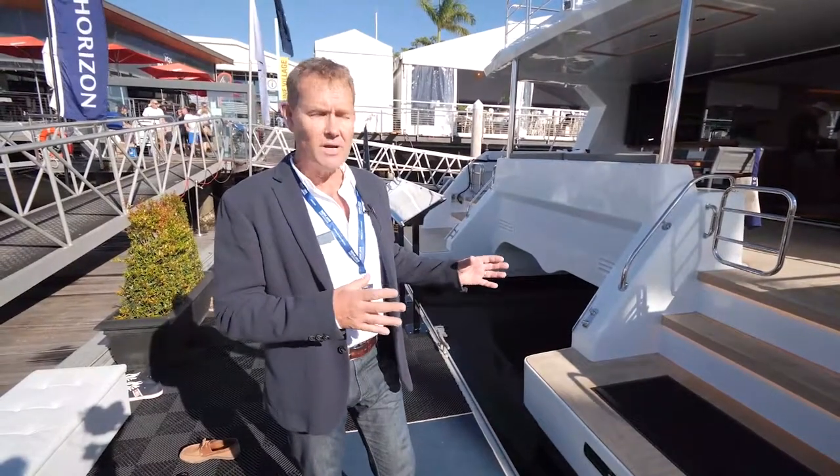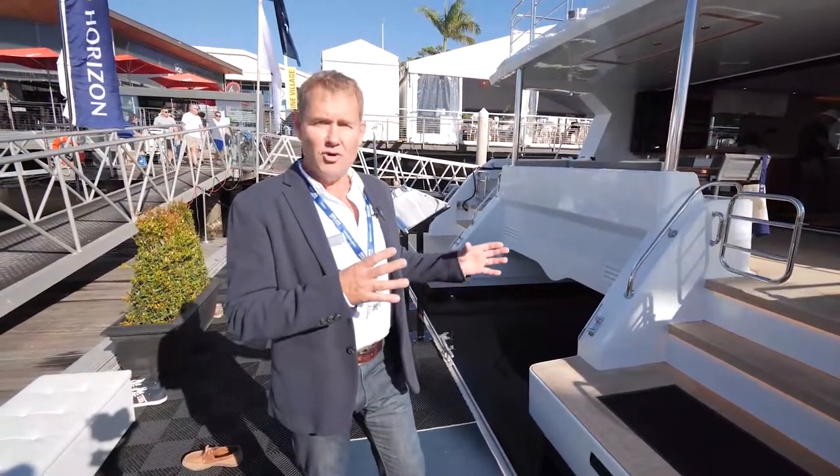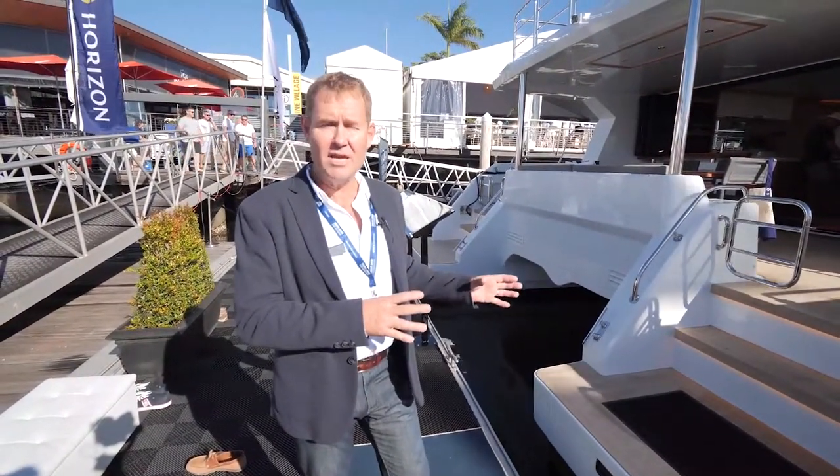If you're looking for a long-distance passage maker, shaft-driven power catamaran, you have to have a look at the Iliad 50. It ticks so many boxes. Come and I'll show you around.